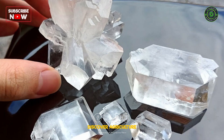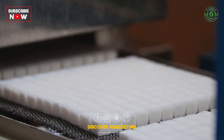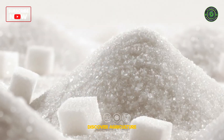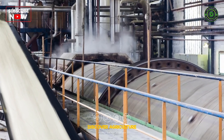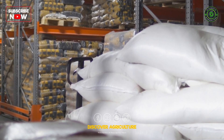In the final step, the concentrated syrup is allowed to cool and crystallize. As it cools, sugar crystals begin to form, creating that familiar granulated texture we all know and love. Through careful monitoring and precise techniques, the sugar crystals grow, ready to be harvested and packaged for consumption.